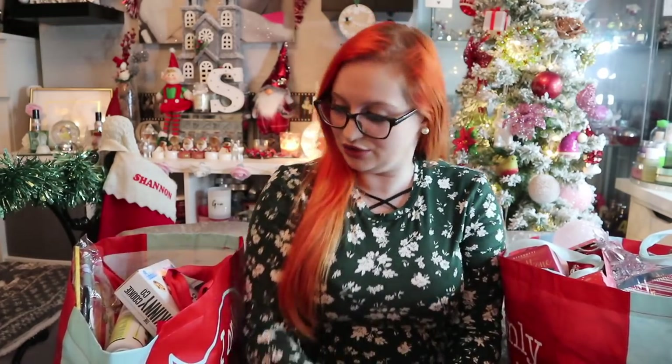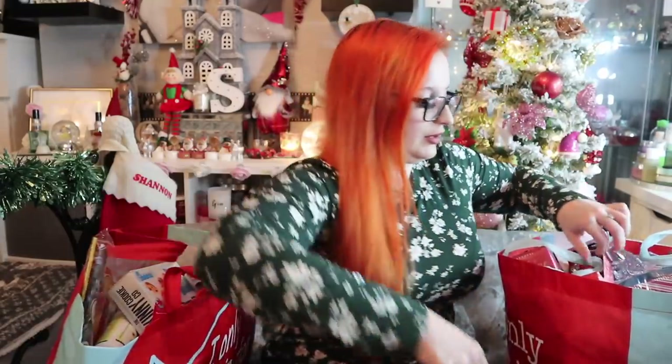Hi guys and girls, welcome back to my channel, I do hope you're doing well! If you knew how heavy these bags were — trying to lift them for the thumbnail — you might have thought we can't really see much of the Home Bargains bag. These are heavy, really heavy!